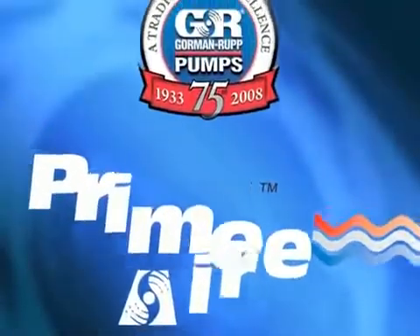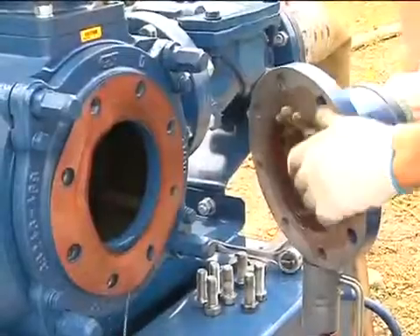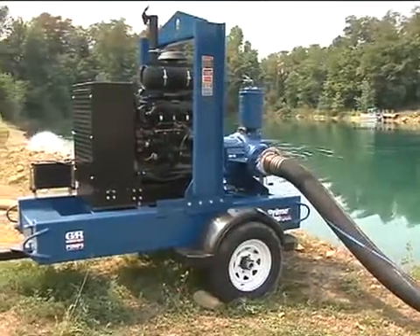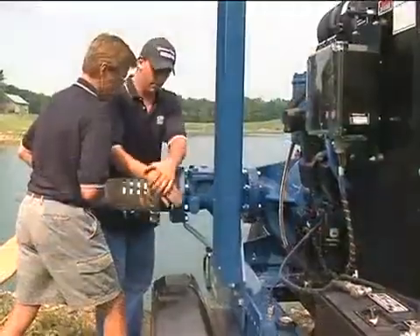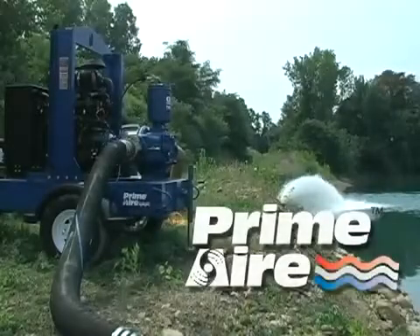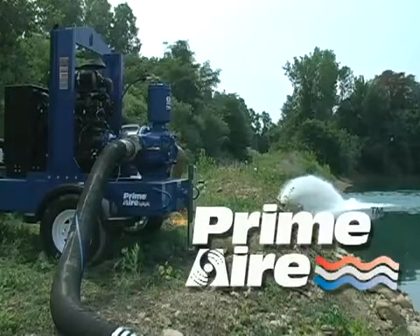Gorman Rupp offers the broadest range of priming assist pumps in the industry. With sizes from 4 inches to 14 inches, heads to 420 feet, flows to 12,000 gallons per minute, and 6-inch solids handling capability, Gorman Rupp's extensive line of hard-working, dependable pumps will tackle even the toughest jobs.